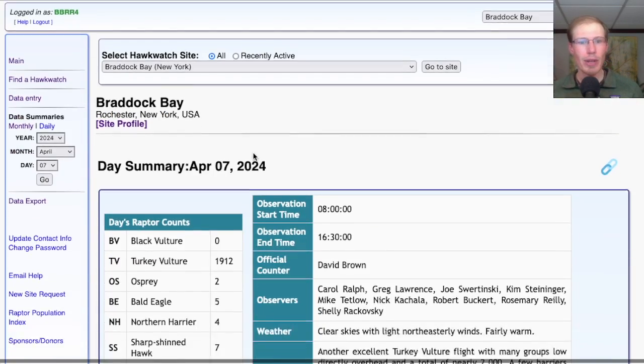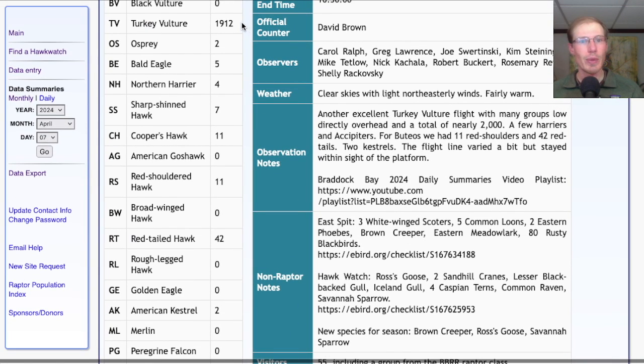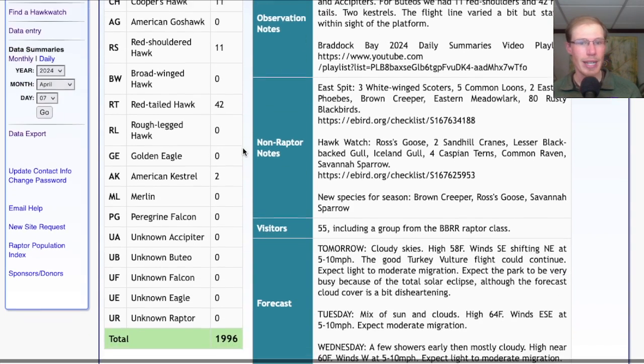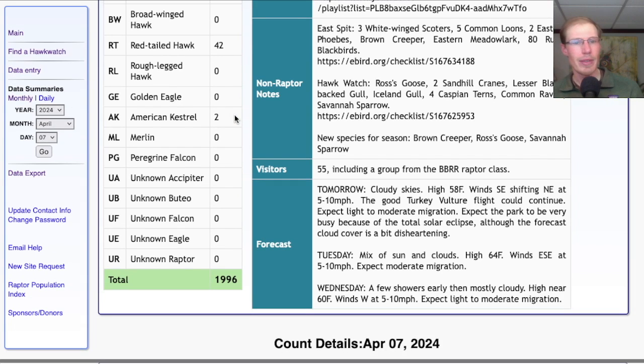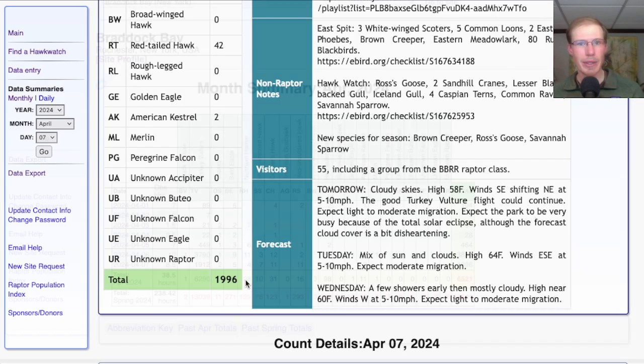Taking a look at the hawk count report for our migrant raptor totals: today we had 1,912 turkey vultures, two osprey, five bald eagles, four northern harriers, seven sharp-shinned hawks, and 11 Cooper's hawks. For buteos we had 11 red-shouldered hawks and 42 red-tailed hawks. The only falcons of the day were two American kestrels, for a total of 1,996 migrating raptors. That brings the April total to 6,521 and the season total to 14,641.